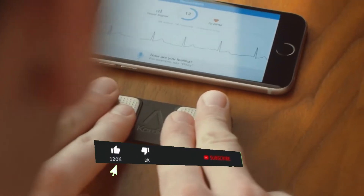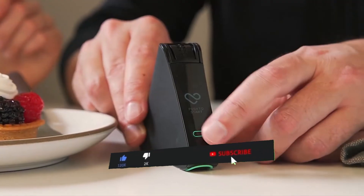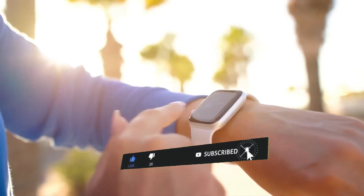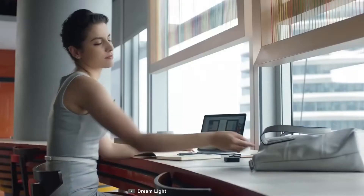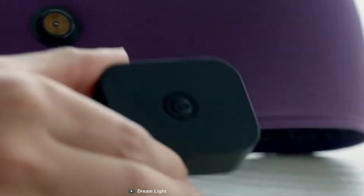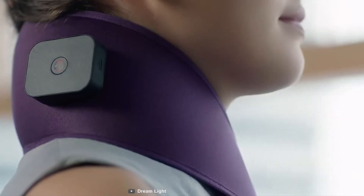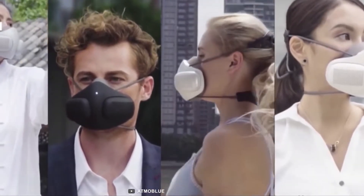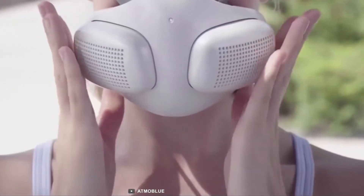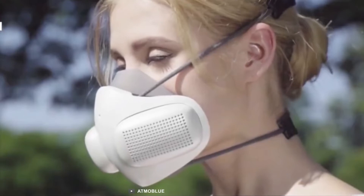But first, please like and subscribe to this channel, and then sit back and relax. Leading a healthy life is a matter of perseverance, but fortunately some gadgets help you take care of yourself easily and practically. In this video, you will surely find out how to achieve your mission of being fit and healthy.